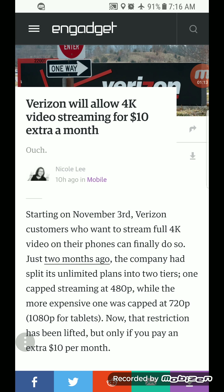It's not just that you pay an overall $10 and all your lines are 4K capable — it is per line. So if you have, let's say, five lines, it's an additional $50 if you enable that on all five lines.